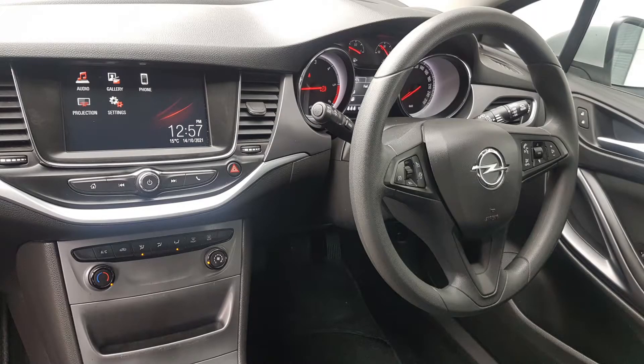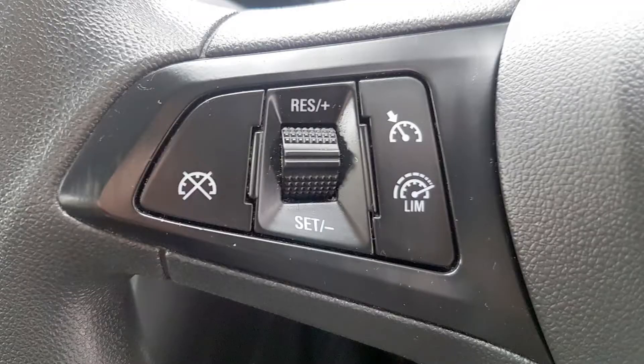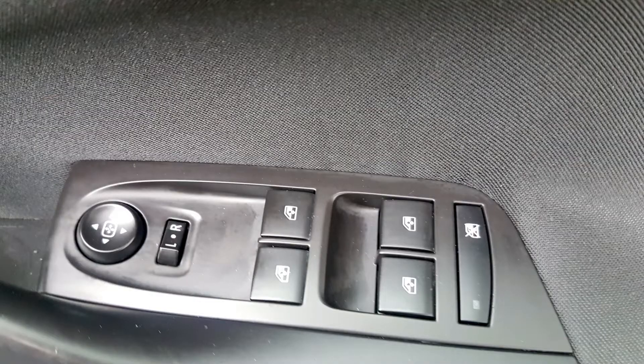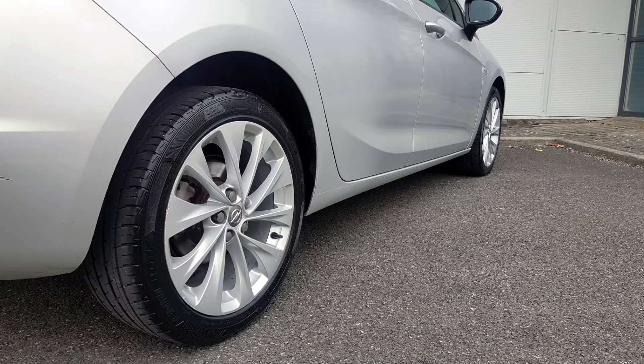It comes with air conditioning, Bluetooth phone and music, auto lights and cruise control. It's also possible to mirror the phone screen to the screen of the car. And it has a nice set of alloy wheels too.